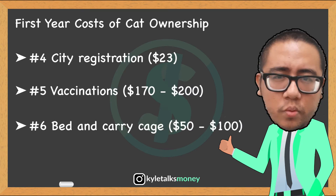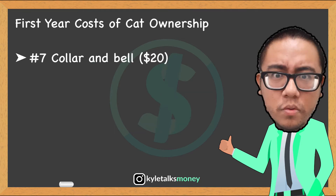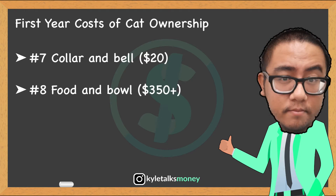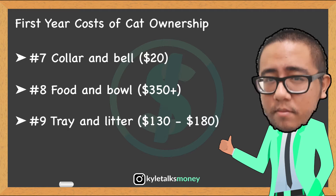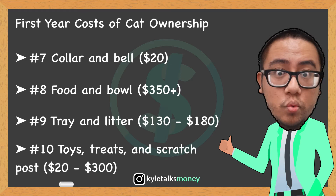Fourth, city and council registration — $23 for de-sexed cats. Fifth, kitten vaccinations, anywhere from $170 to $200. Sixth, a bed and carry cage between $50 to $100. Seventh, a collar and bell, about $20. Eighth, food and bowl — $300 and upward depending on the quality of food you buy. Ninth, a tray and litter, about $130 to $180.